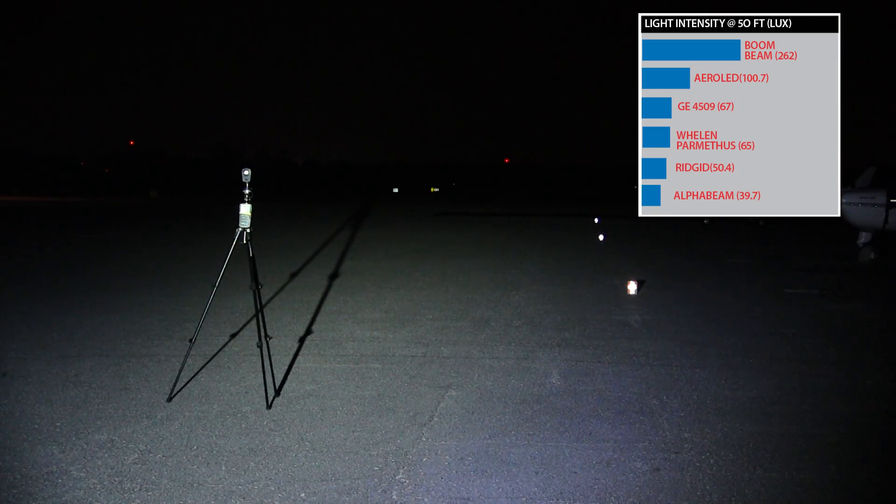And this is a look at the Rigid LED from Precise Flight. Again, a much more diffuse beam, cooler, and it does reach out to the end of the range, although not as brightly as the HID does, and certainly not quite up to the 4509 standards.